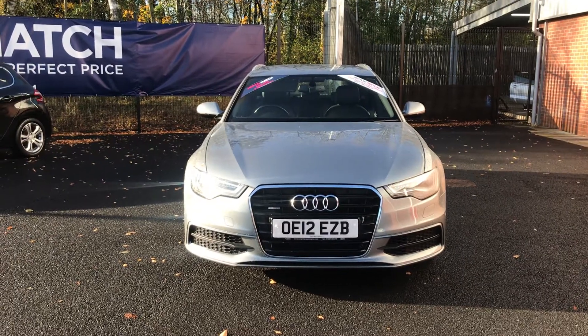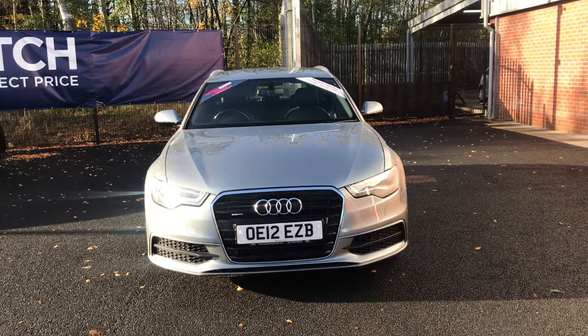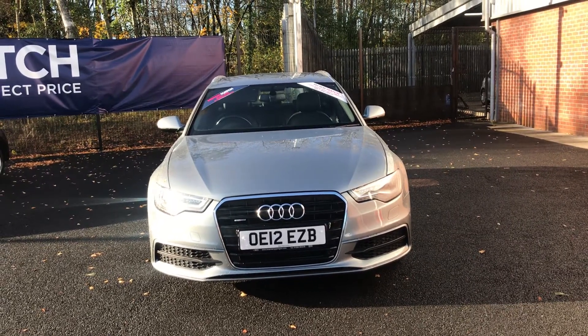Hello and welcome to Bolton Motor Match. Today we've got this silver Audi A6 Avant — this is a TFSI S-Line S-Tronic Quattro.